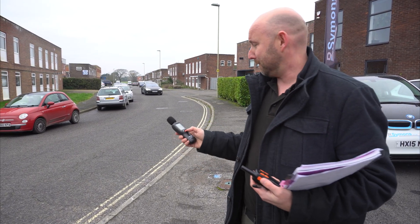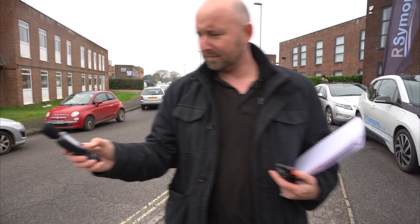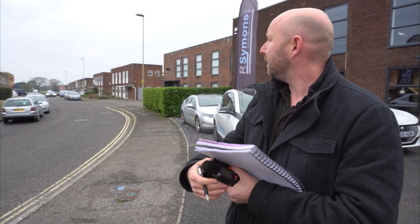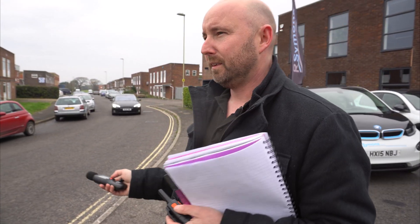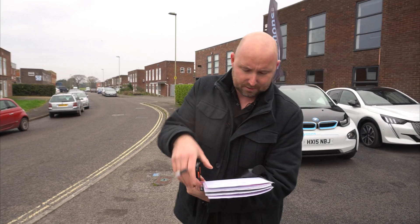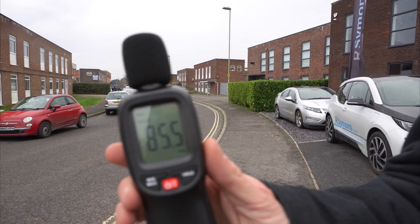This is a Tesla Model S at 10 miles an hour. I can definitely hear this as it's coming down the road — 76.9 decibels. Now we've got our Model S coming at 20 miles per hour, measuring it as it passes me — 83.5 decibels. There's no doubt you can hear the car coming at that speed. Model S at 30 miles an hour — 85.5 decibels.